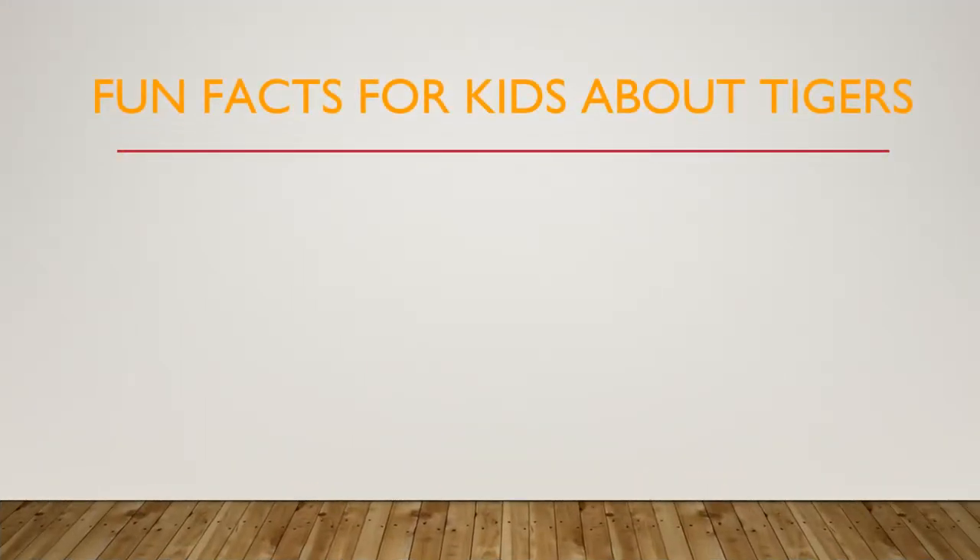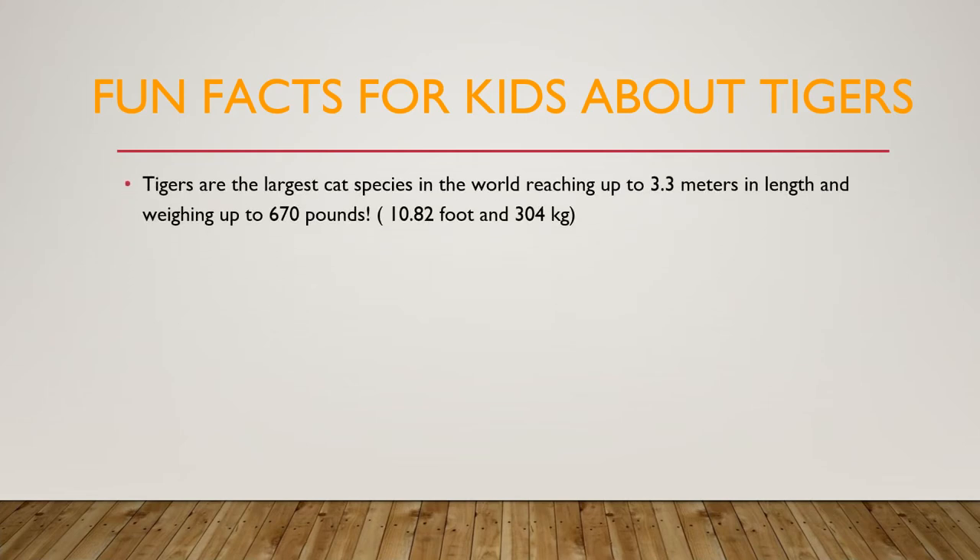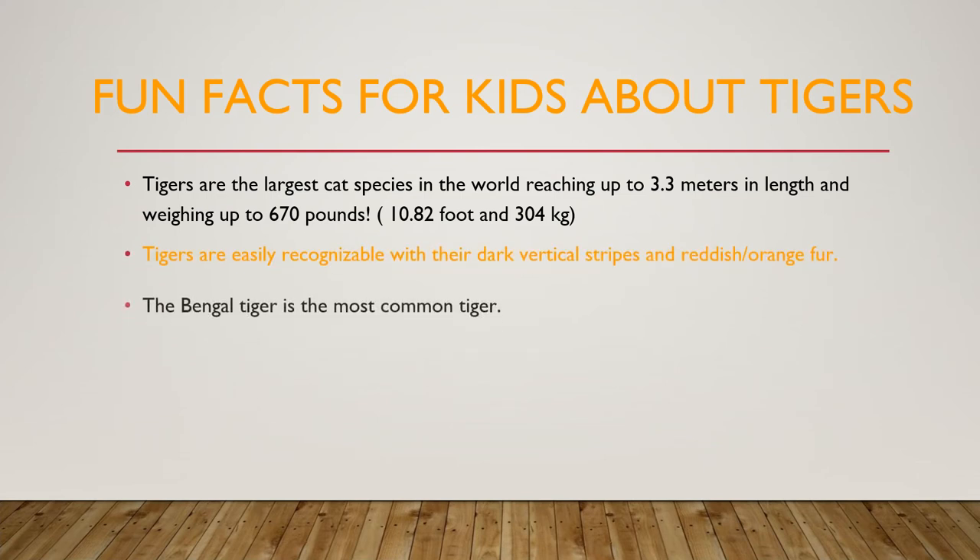Fun facts for kids about tigers. Tigers are the largest cat species in the world, reaching up to 3.3 meters in length and weighing up to 670 pounds. Tigers are easily recognizable with their dark vertical stripes and reddish-orange fur. The Bengal tiger is the most common tiger. Tigers live between 20 to 26 years in the wild.